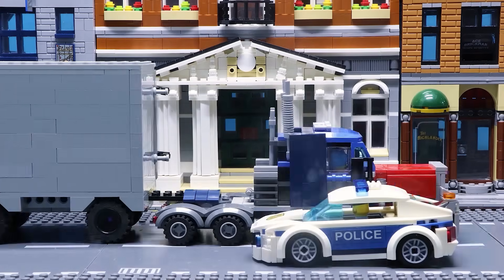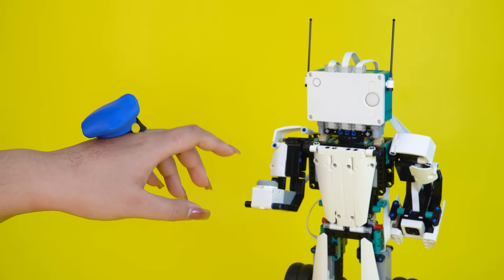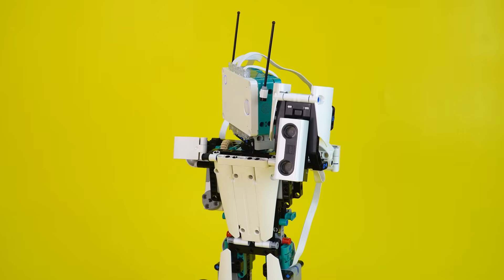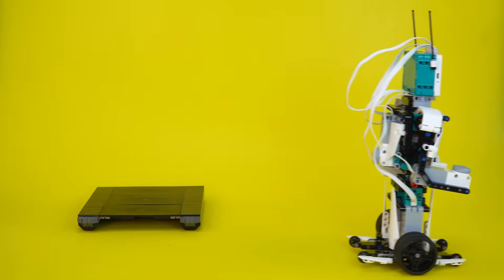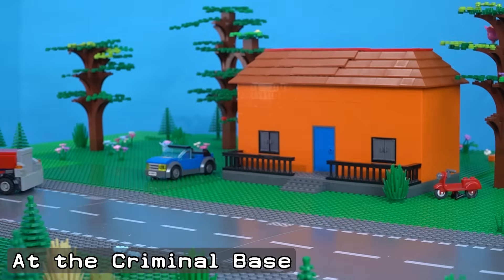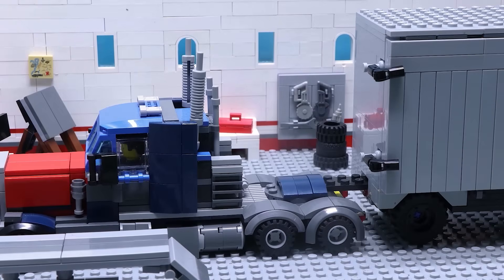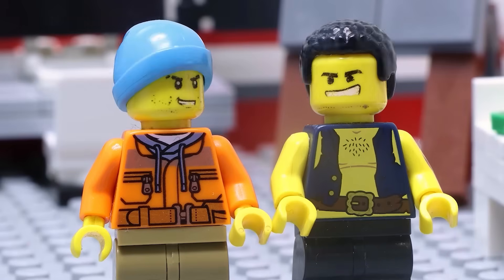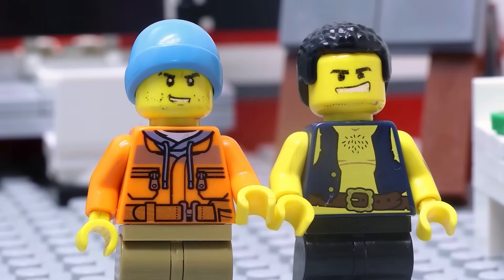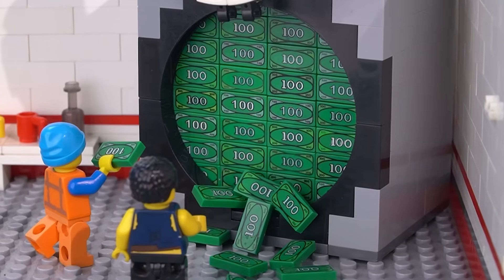Captain, we've lost track of the criminals. Robot police, we need your assistance. Yes, sir. Successful heist — we're rich! This money is ours. A few moments later, the robot police identifies and attacks the criminals. Get out of our house! Stop it! I surrender. You're under arrest.